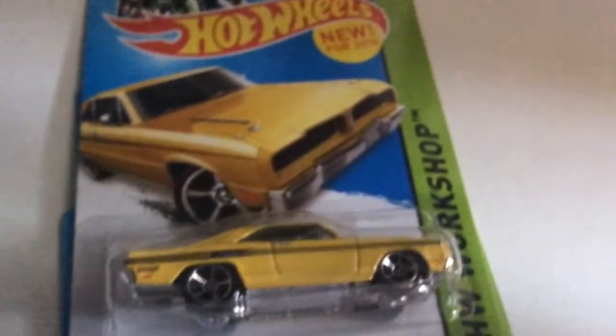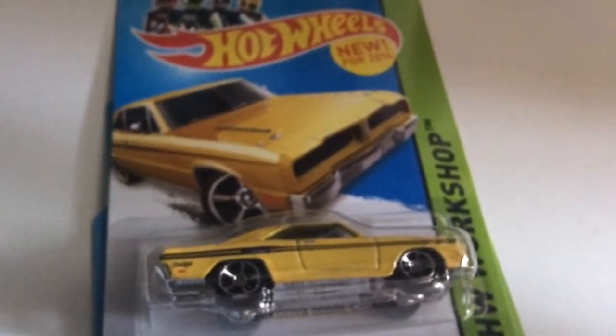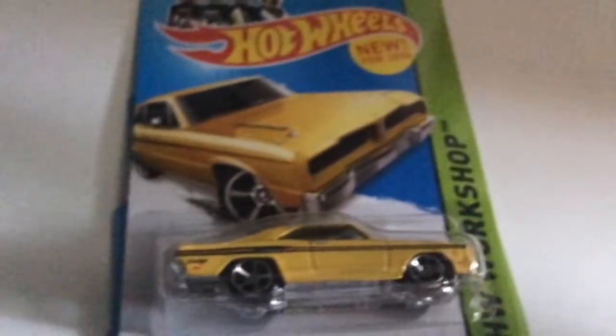This might be my first D case where I didn't find a treasure hunt. I found lots of those Subarus, I found the Night Burner, and there was the C case one — oh, that was a Rodzilla. Found lots of those.